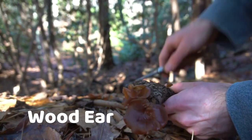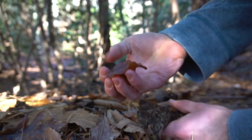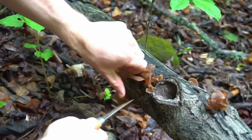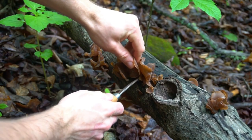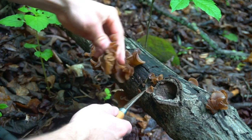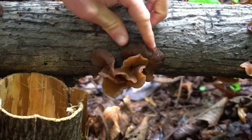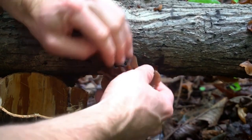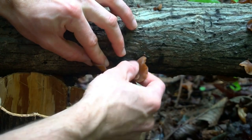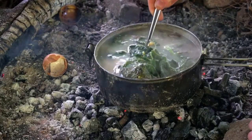White ear is a jiggly, ear-shaped mushroom that often grows on logs, branches, and twigs. White ear is a very nutritious mushroom that is high in B-complex vitamins and minerals like iron and copper. It also has some medicinal properties with its polysaccharides, which boost immune function. Wood ear is considered a delicacy in Asia and has been used in soups and stir-fries for ages.